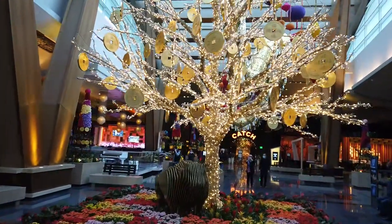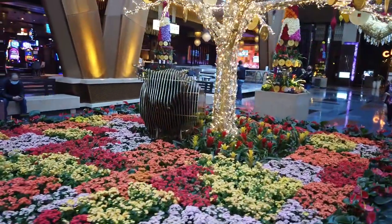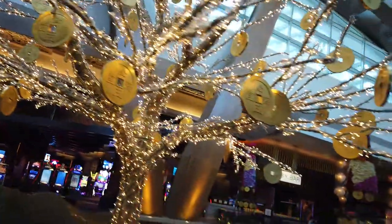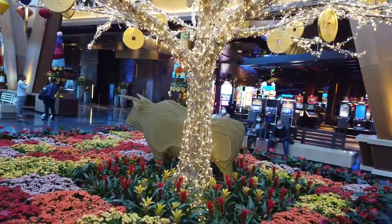We also have the money tree in the center over here along with the bull statue. Hopefully this will represent the market and we will see some good market returns this year — at least I wouldn't mind seeing that, because I'd like to retire.